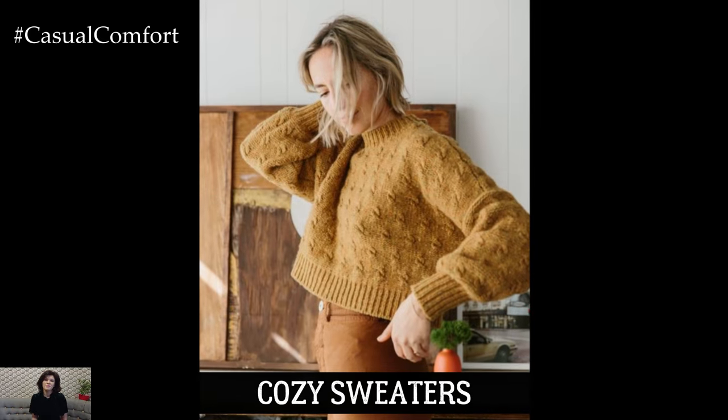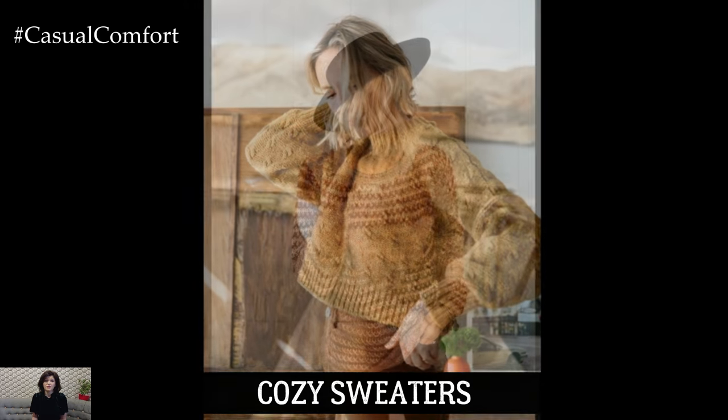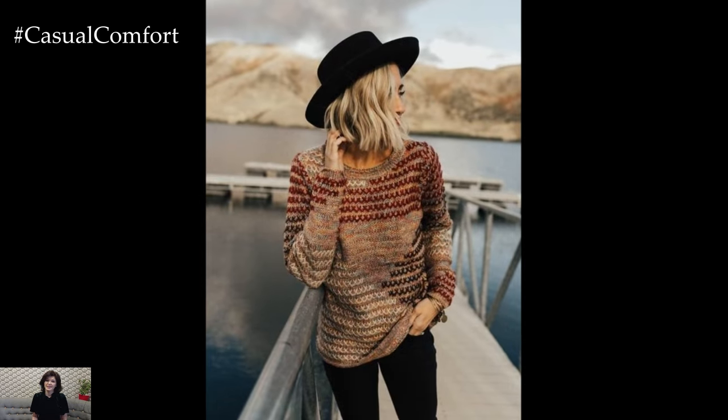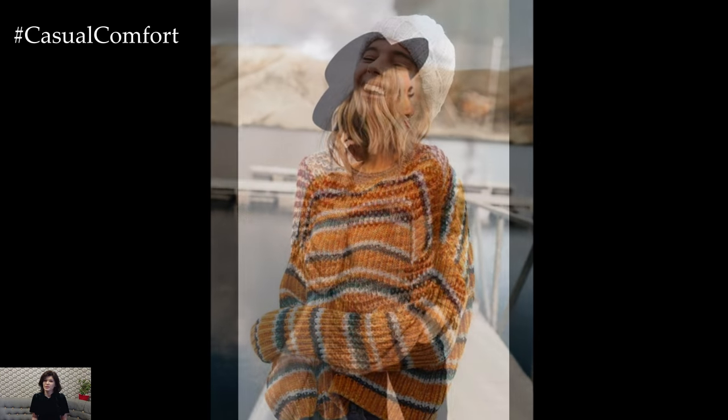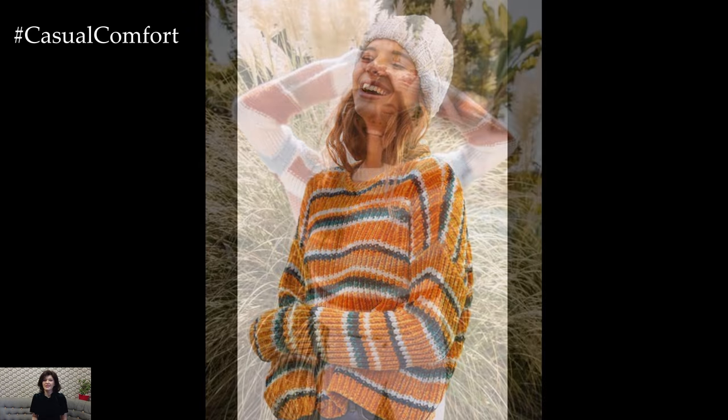Next, let's talk sweaters. As temperatures start to dip, a selection of cozy sweaters becomes essential. From chunky knits to lightweight cashmere, having a variety of sweaters in your wardrobe will keep you warm and stylish. Choose classic colors like camel, burgundy, and olive green for an effortlessly elegant look.